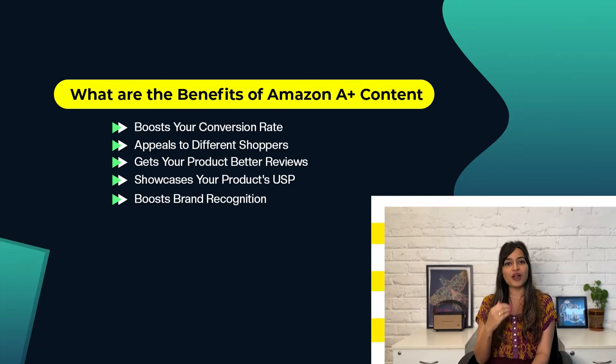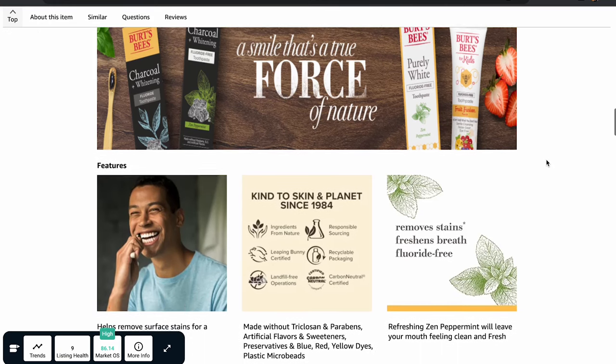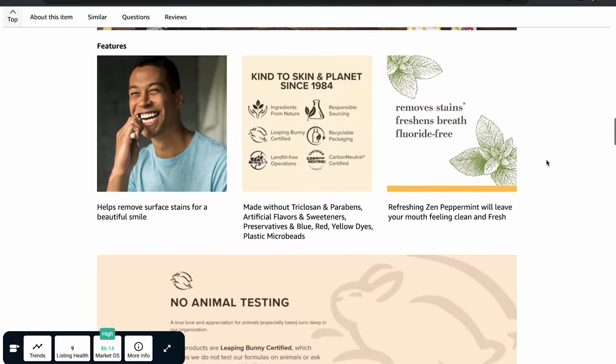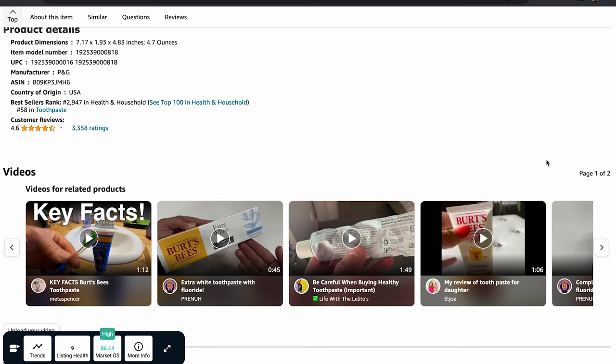A+ Content also boosts brand recognition — how well customers know and recognize a brand — which is crucial for customer loyalty, word-of-mouth recommendations, and purchase decisions. For example, Burt's Bees, a brand focused on sustainable personal care, uses A+ Content to show their brand values like sustainability, natural ingredients, and eco-friendly packaging, giving customers the information they need to make smart buying choices.